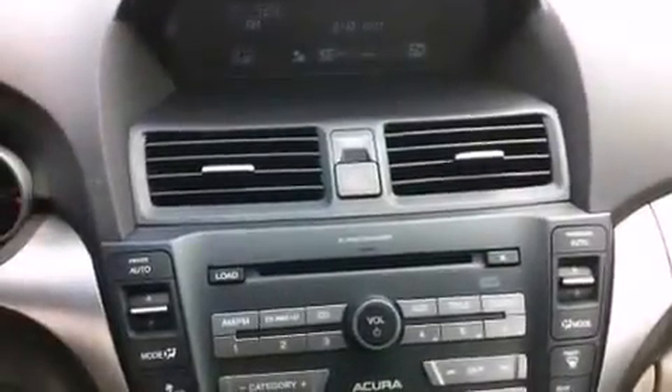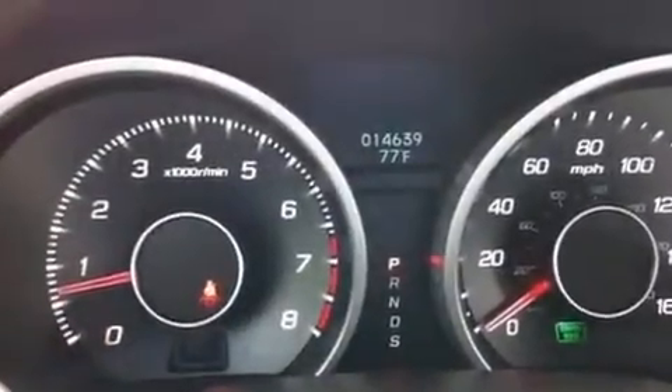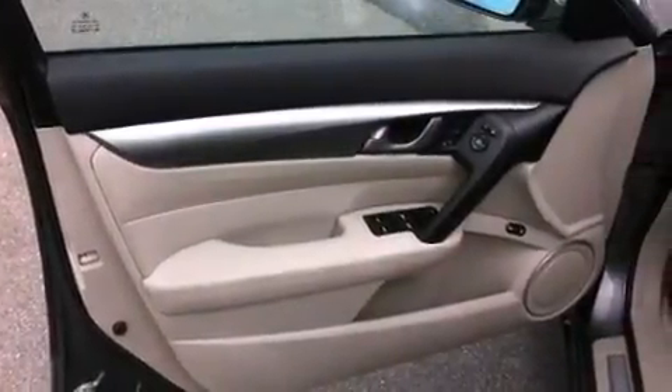The following features are also included: memory settings for the seat's positions so you can recall your favorite alignments with the push of one button, dual power seats, cruise control, leather seats, and an illuminated driver's side vanity mirror.